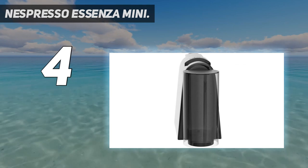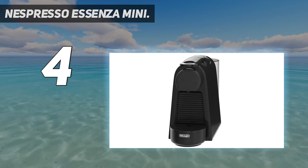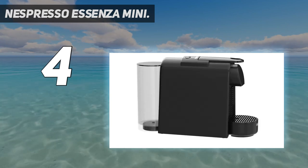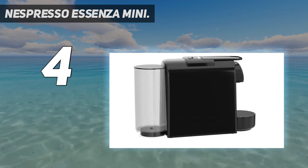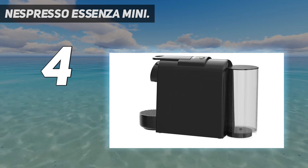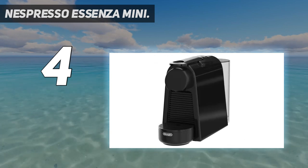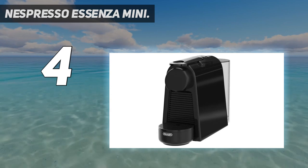The Essenza Mini takes all the hassle out of your morning shot of coffee, using the Nespresso pod system to offer up a massive range of blends and beans. It's certainly a no-frills approach, with no customization options and a slightly longer warm-up time of around 30 seconds. Its 19-bar high-pressure pump creates a barista-like coffee every time, with two programmable buttons for the best single-serve espresso and Lungo beverages.